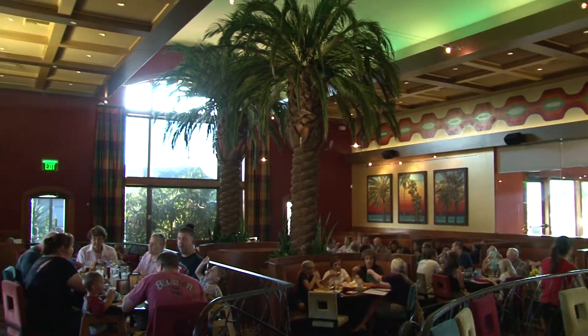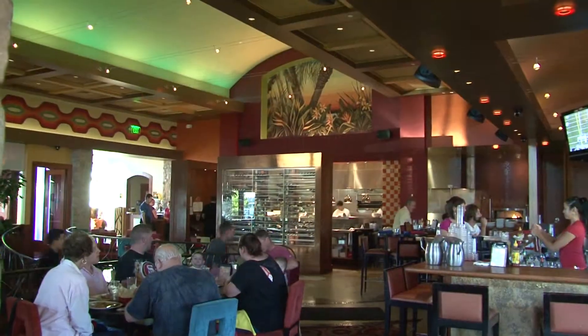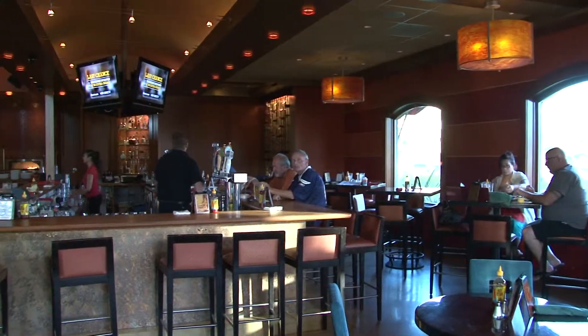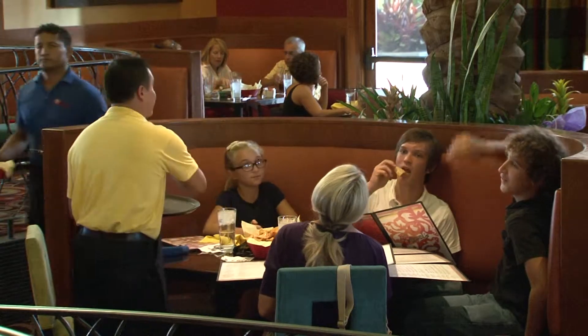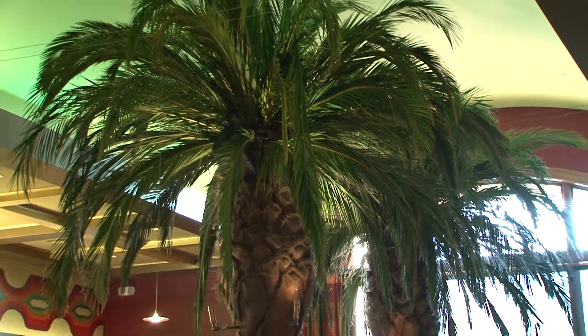Inside, this place is very cool. We found a comfortable, relaxed atmosphere, and everything was really nice. We were tripping out on the huge palm trees located in the middle — really cool.